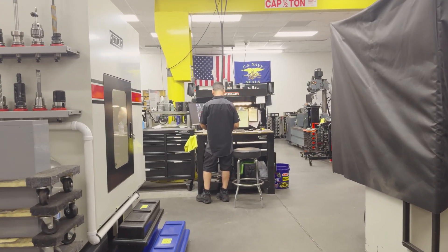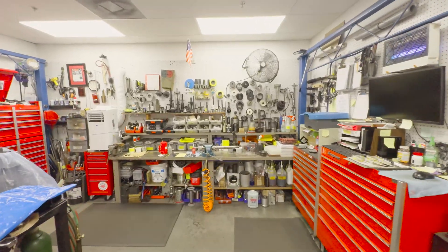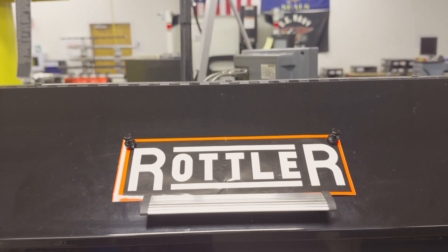We have to hold some pretty high standards working with companies like Feld Entertainment, the Navy, and MarTech Corporation. So we decided to team up with Rottler and bring in some of the latest and greatest equipment.